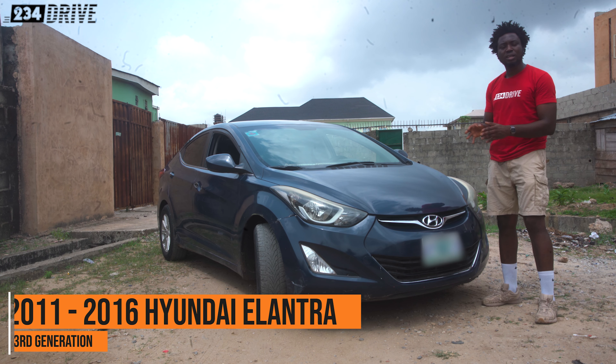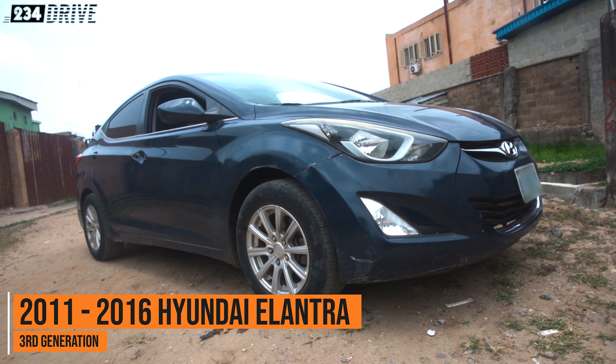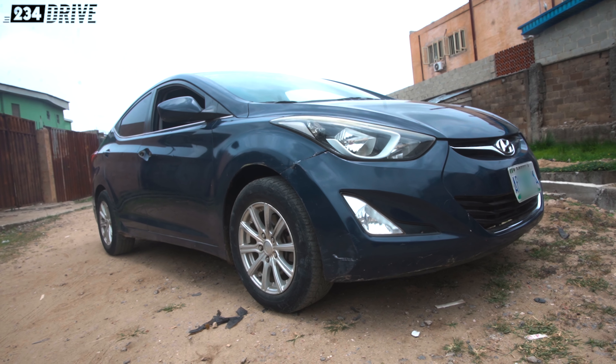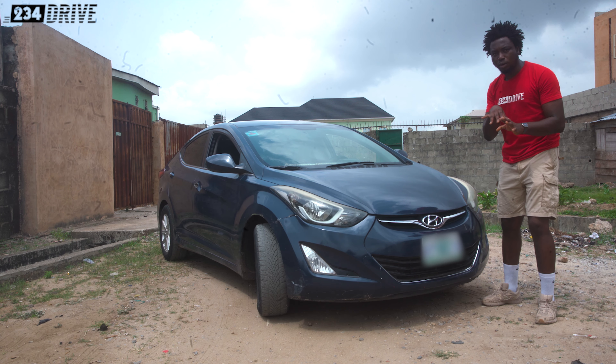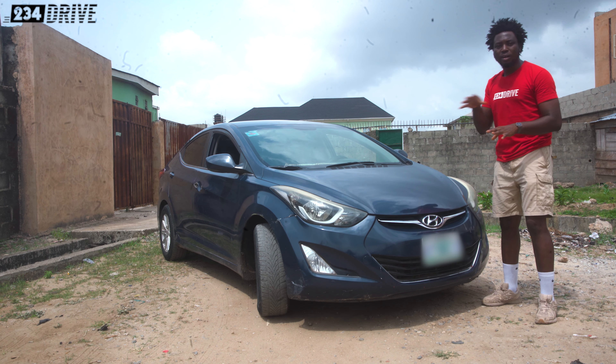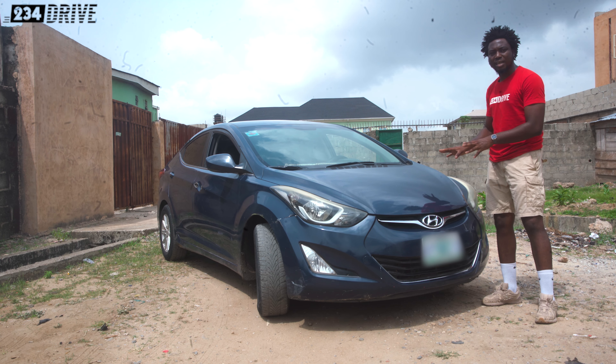The 2011 to 2016 Hyundai Elantra is the third generation of the Elantra. And when this car came out, everybody just went wow. That is when we knew that Hyundai was up to something. Just based on design — like we hadn't even checked the engine, how it drove or anything. Just from the looks, you will see a very, very clean design.